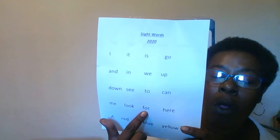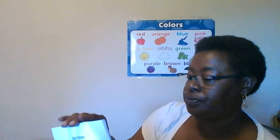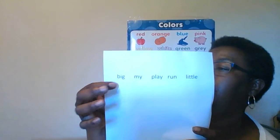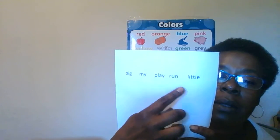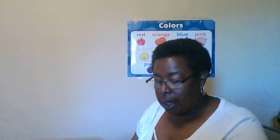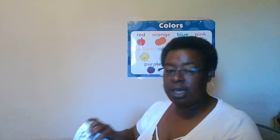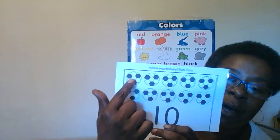Look, for, hear, a, red, blue, yellow, big, my, play, run, little. Let's count our soccer balls.